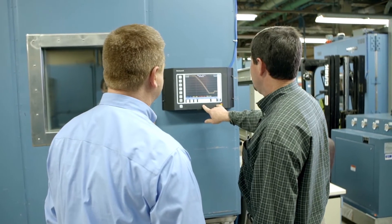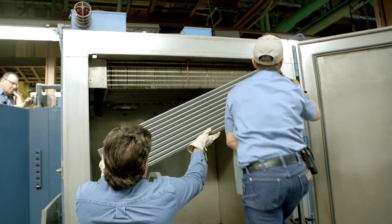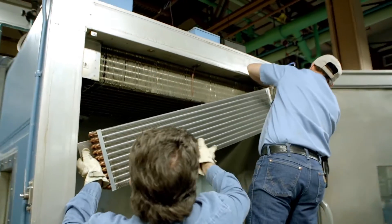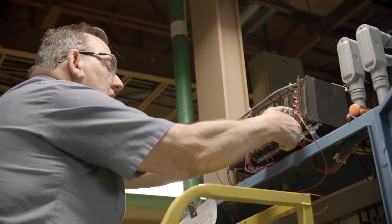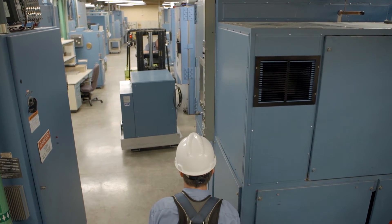The team developed a smaller compressor that maintains test conditions once they're established by two larger compressors. It's a unique setup and it utilizes one-fifth the power.